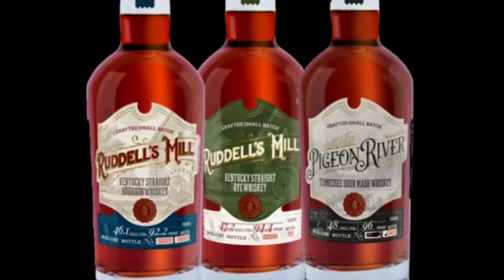All right guys, so today in front of me from the Covered Bridges Whiskey Company we have Ruddle's Mill Kentucky Straight Bourbon Whiskey, we also have their Kentucky Straight Rye Whiskey, and then we have the Pigeon River Tennessee Sour Mash Whiskey. A little bit about the Covered Bridges Whiskey Company and the history of Ruddle's Mill.